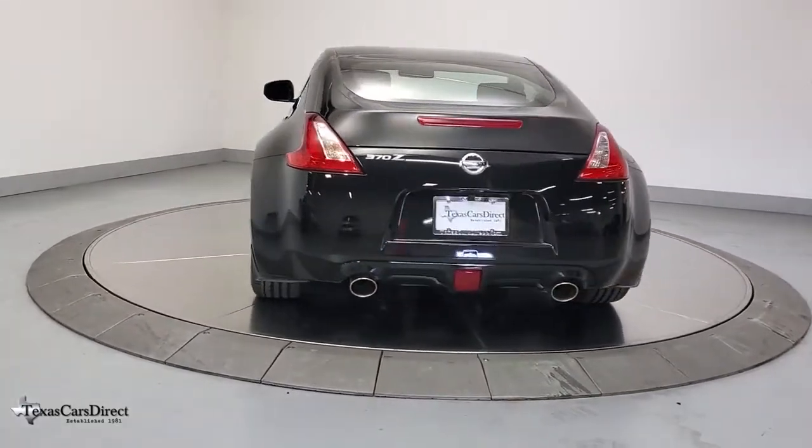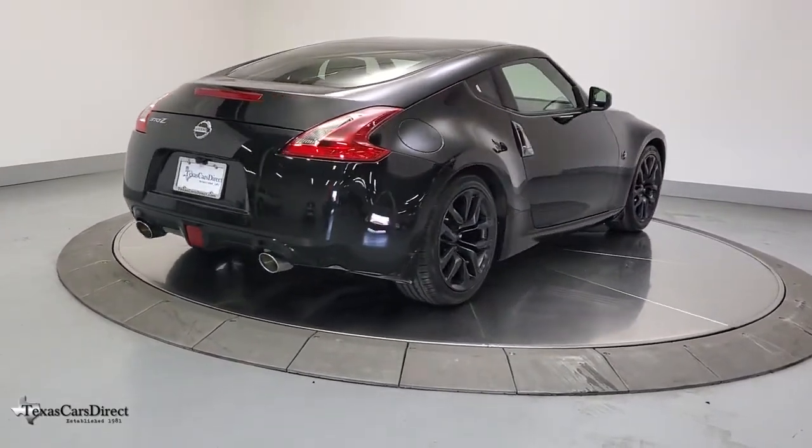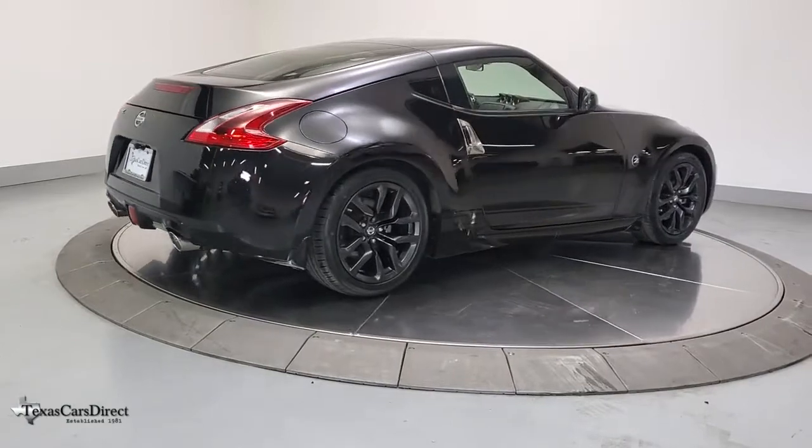Keyless entry, electronic stability control, trip computer, power windows, bucket seats, four-wheel disc brakes, power steering.